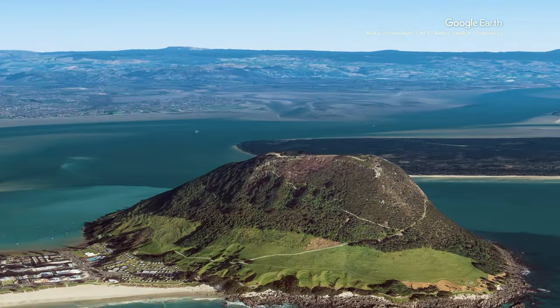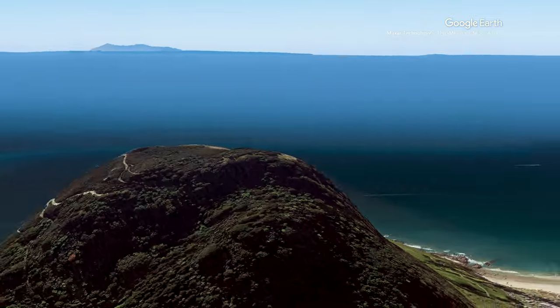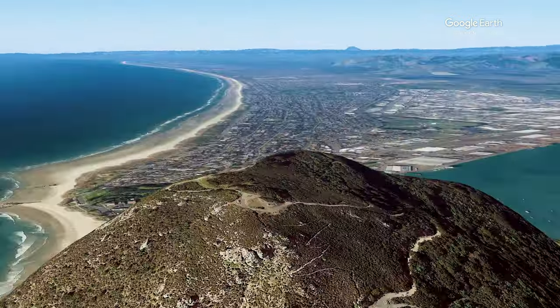In this video we're heading up Moau, or Mount Maunganui, to reach the 232 meter summit and gain some great views of the beachside city while trying to outrun the rain.